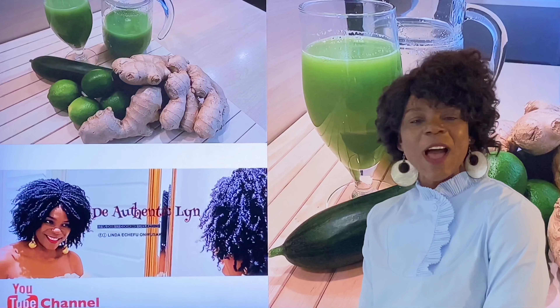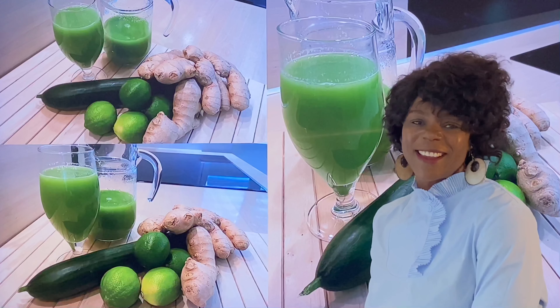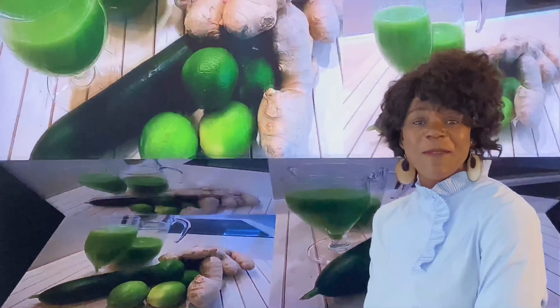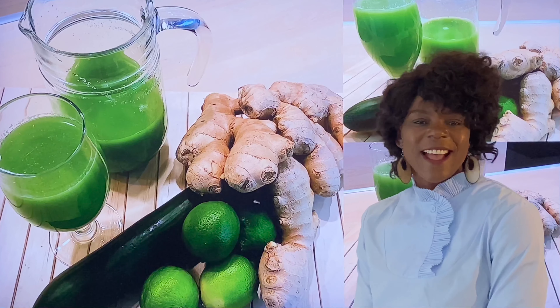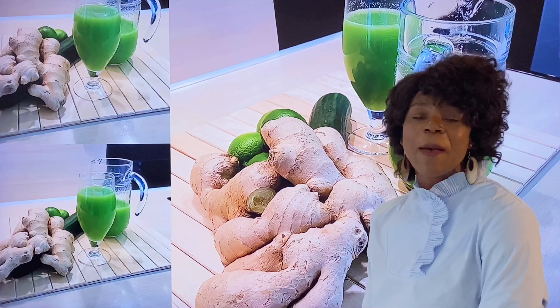In today's video, I will be sharing with you how to make a fat burning drink with three major ingredients. Drinking it three times a day will help you reduce belly fat.